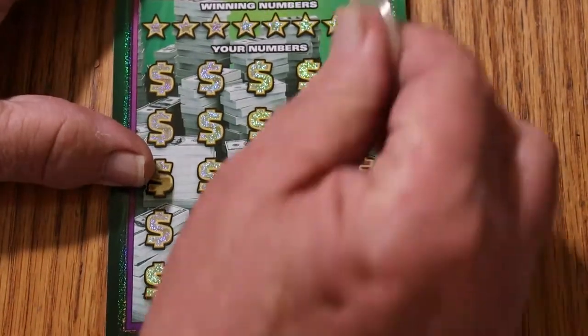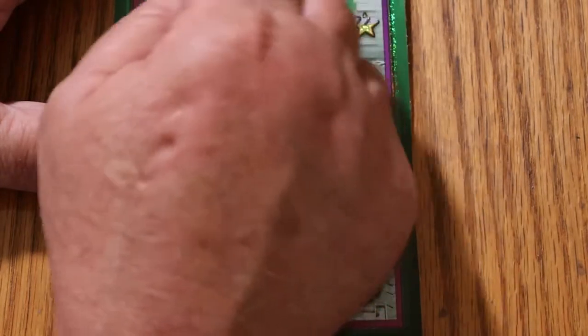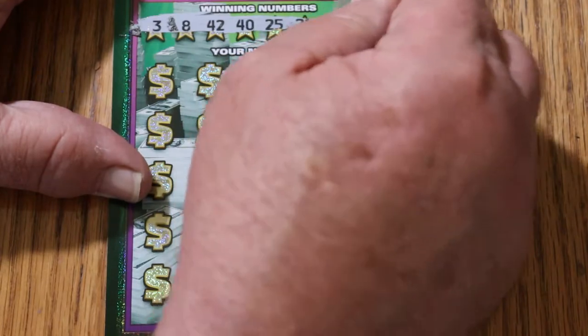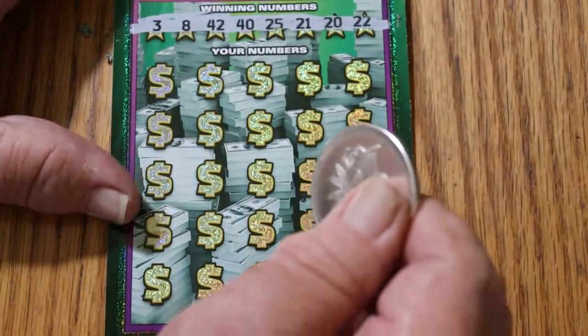Here we go with ticket 16. My numbers are: 3, 8, 42, 40, 25, 21, 20, 22. All righty, off we go.